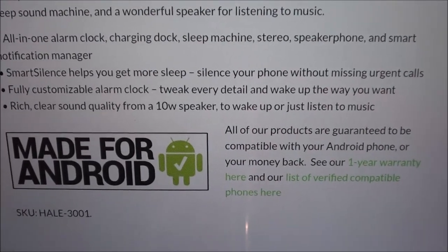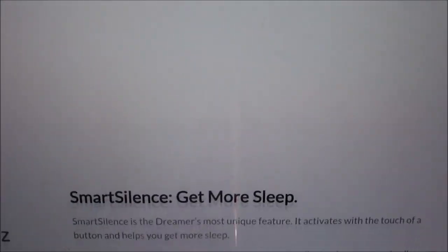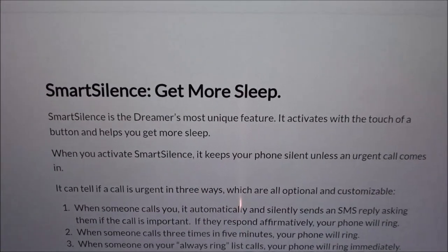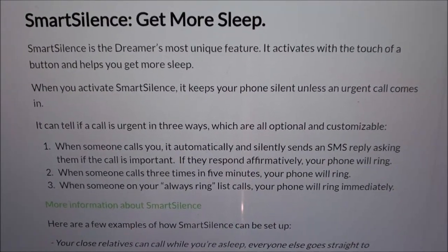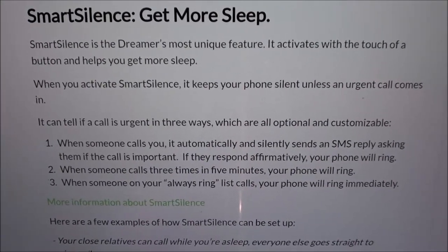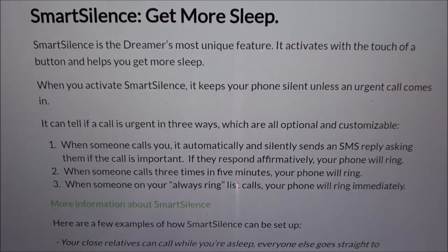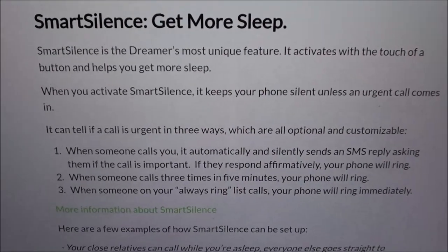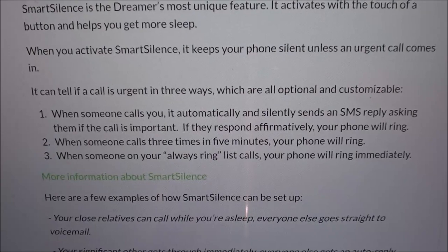All their products are guaranteed to be compatible with your Android phone or you get a one-year money-back guarantee. This is specifically for Android — iPhone users, too bad. Now let's go over Smart Silence. Smart Silence is the Dreamer's most unique feature — it activates with the touch of a button to help you get more sleep. When you activate it, your phone stays silent unless an urgent call comes in, and you can fully customize it — set it to only receive calls from your job or important people while all spam calls get silenced.